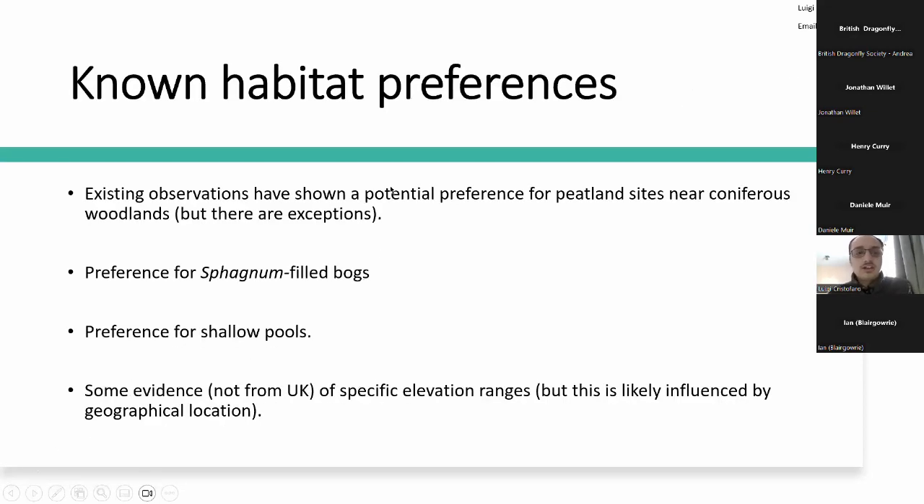What are the current known habitat preferences? Based on current observations, we know that this dragonfly seems to prefer sphagnum-filled bogs — so we are really looking at peatland environments here. Specifically, it seems to prefer sphagnum-filled bogs in the vicinity of coniferous woodlands, although some have been found near broadly mixed woodlands as well. So this is indeed more of a preference rather than a strict requirement.